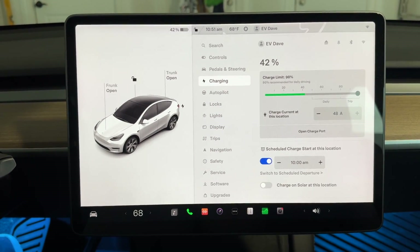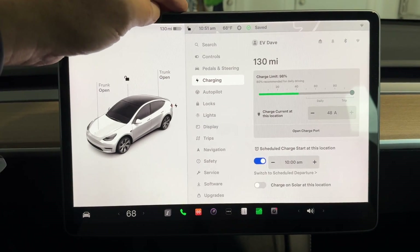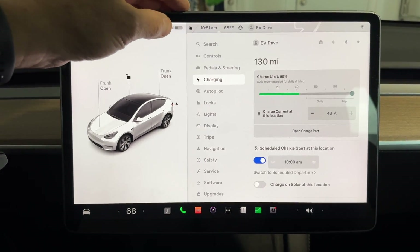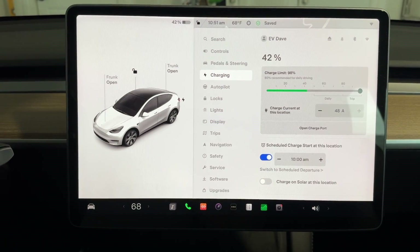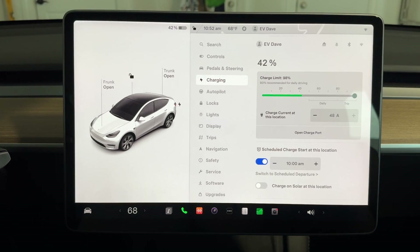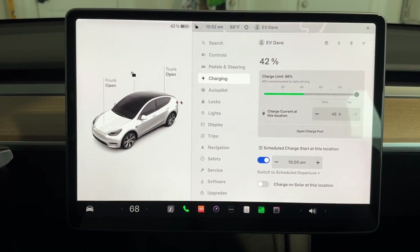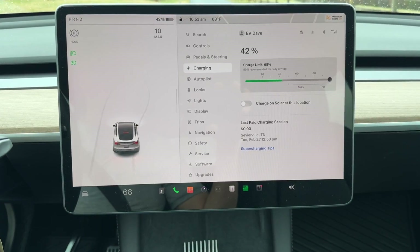If we take a look here we can see that it's 130 miles. I think we probably got the better part of 100 miles, but am I worried? No, of course not. There's plenty of charging — there's a new supercharger in Hendersonville where we're going and points north. Let's hit it.